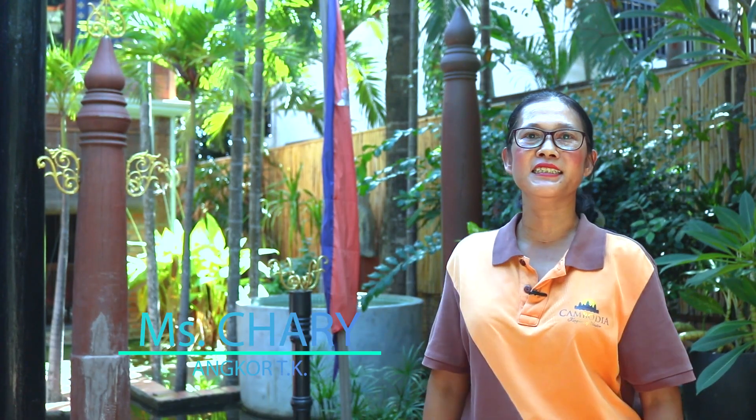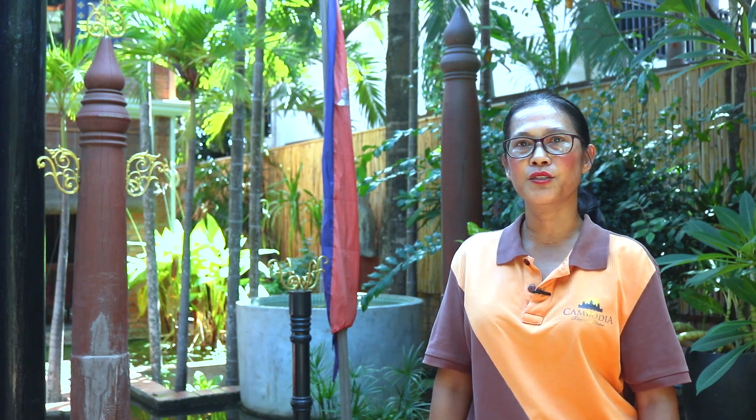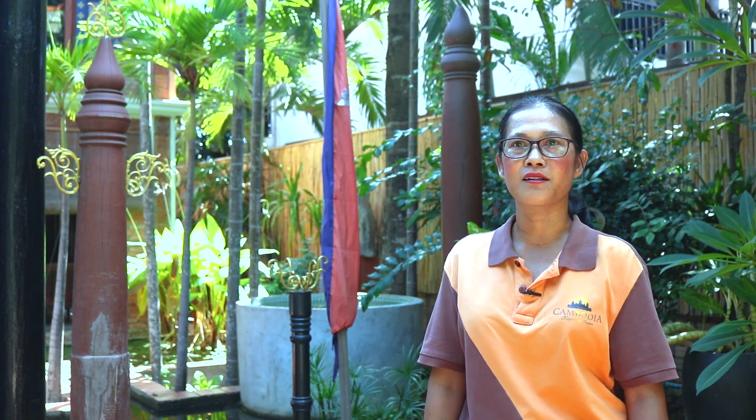Hello everyone, my name is Charlie. I'm working for Omgol TK Rawaan Chiu. Welcome to our channel. Today I would like to show you a local special in Siem Reap called Sampai.